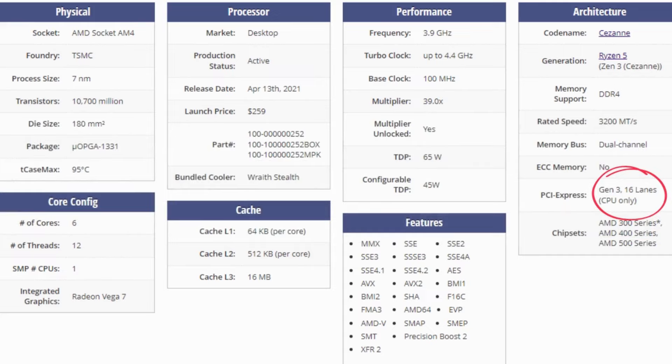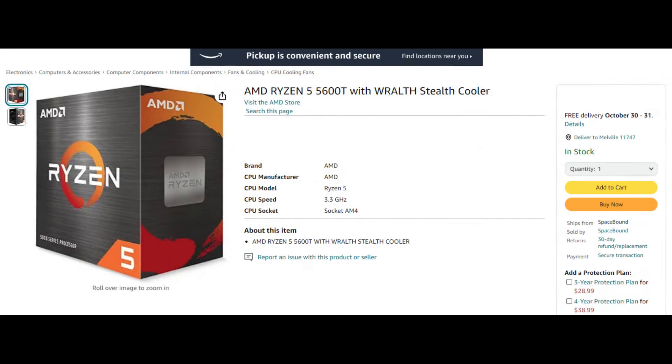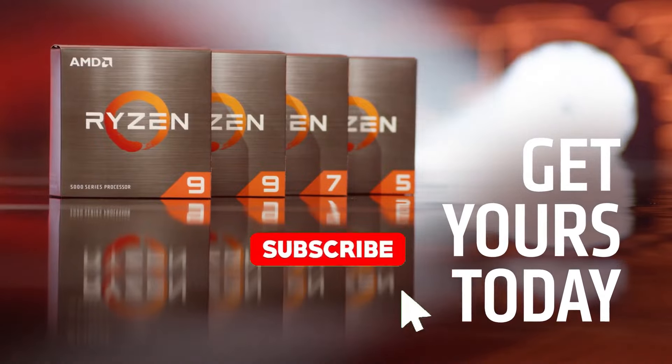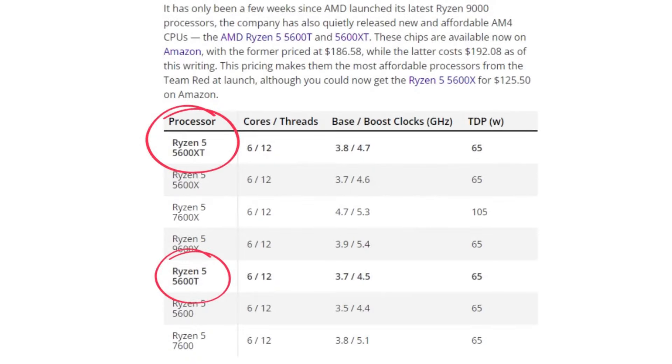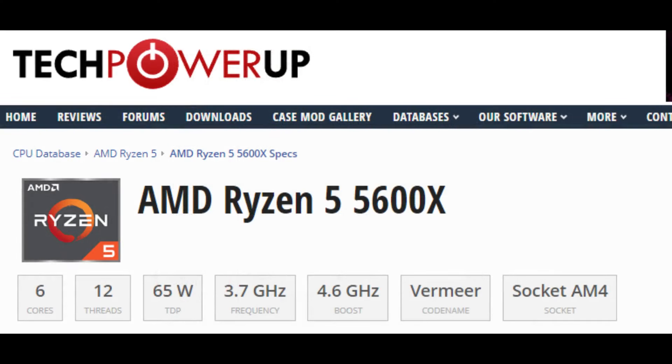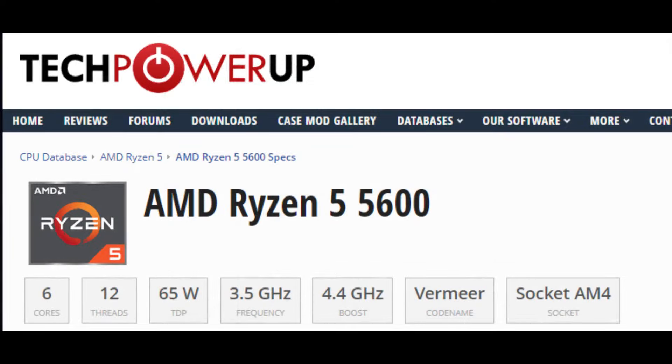Gamers should expect better gaming performance with double-digit improvements — at least, that's what former SKUs were showing. The two new models are the Ryzen 5600 XT and Ryzen 5600T, both faster than their predecessors, the 5600X and 5600. The 5600 XT offers a 3.8 GHz base clock and 4.7 GHz boost clock, 100 MHz higher than the 5600X. Similarly, the 5600T provides a 3.7 GHz base clock and a 4.5 GHz boost clock, 200 MHz and 100 MHz higher, respectively, than the 5600.